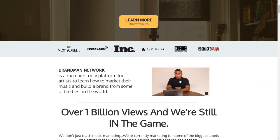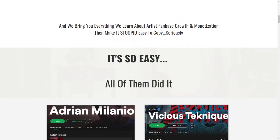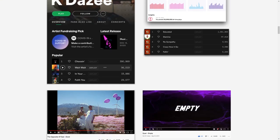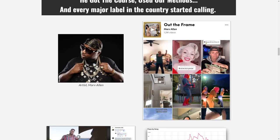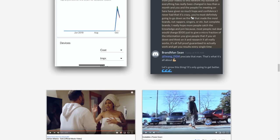If you haven't checked out the newly launched Brandman Network, go and check it out — it's something you don't want to miss. I personally think it's some of me and Sean's best work to date. If you're someone interested in getting a deeper understanding of music marketing and learning some of the things we do on a day-to-day basis, then check that out. I'll put the link in the description below.